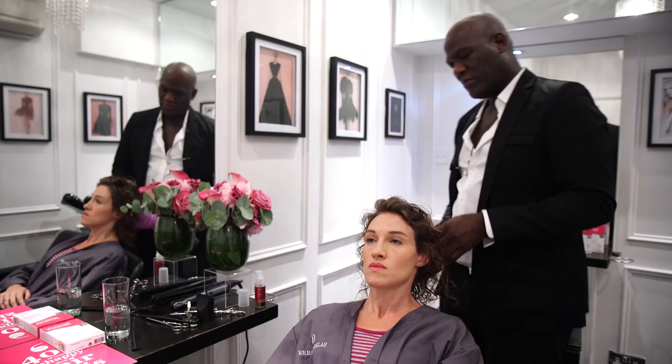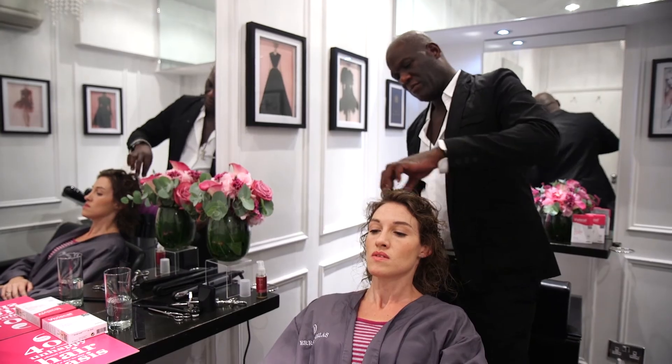We've had a great day styling our ladies today. We've had four very individual women and we've brought out four individual, amazing haircuts, so today for me has been an incredible success.